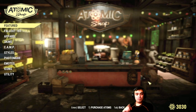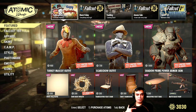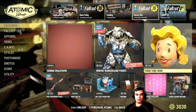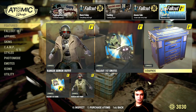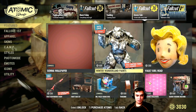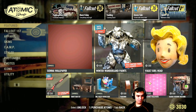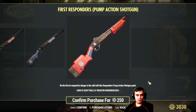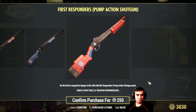I did cover the updated atomic shop in yesterday's video, so feel free to check that out. Today in the new sale every day tab, we've got the Responders Paint for the pump action shotgun. A lot of people probably already own this since it's a pretty old paint.